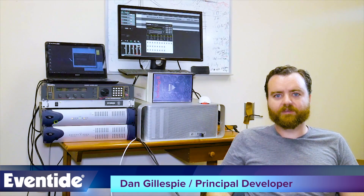Hi, I'm Dan Gillespie, DSP Engineer at Eventide and Principal Developer of the H3000 Live.